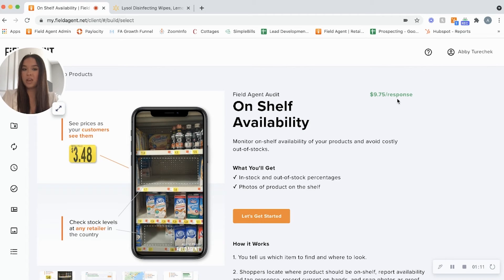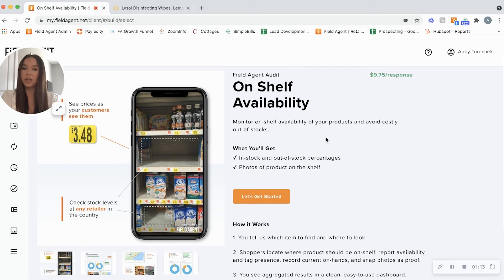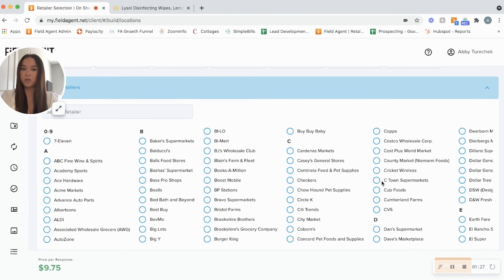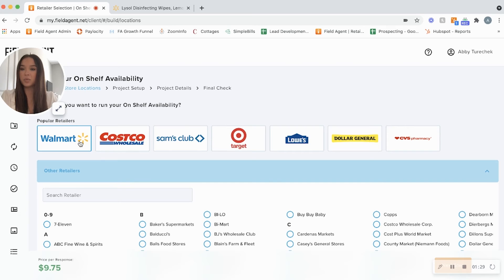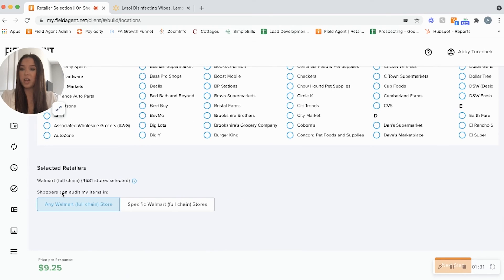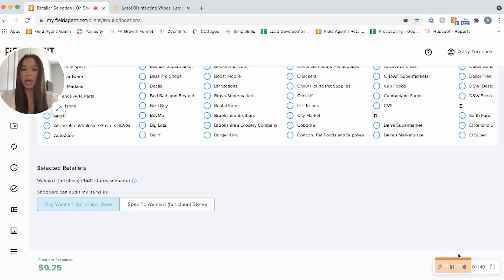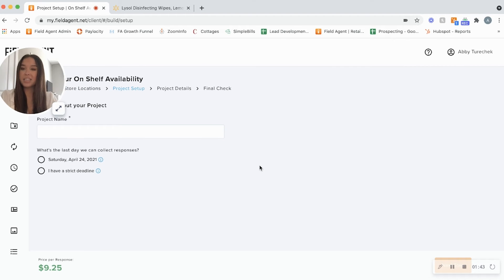Today we're going to focus on on-shelf availability. For our OSA check we have a $9.75 per response fee, which provides you with in-stock and out-of-stock percentages as well as photographs of your product on the shelf to gain insight from the retailer. As you can see, there are several popular retailers to choose from as well as a dropdown menu with additional retailers. I'm going to select Walmart today, and from here you can choose all Walmart stores or target agents through postal codes, states, or store numbers.